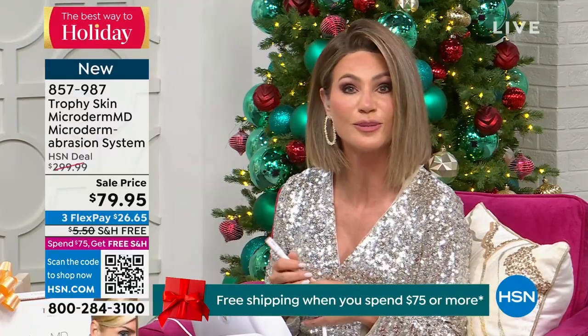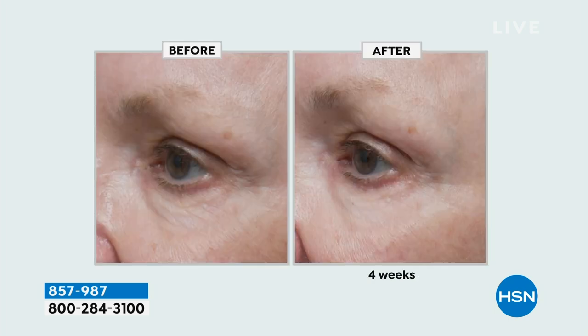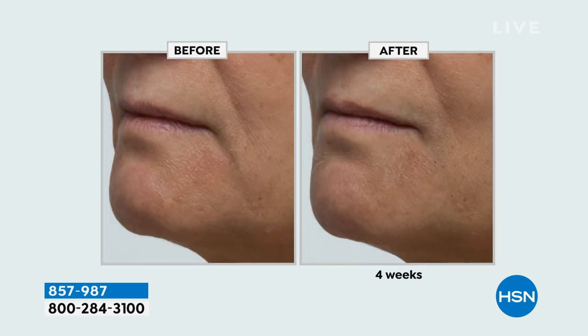The beauty of this is I can do it now. This is what I've been using. In fact, Chelsea said to me in the green room, 'Wow, what are you doing to your skin?' I said, 'I just Trophy Skinned this morning.' Look at the difference this is going to make. It's our final quantity, so now you can get the skin you've always wanted — brighter, less lines and wrinkles. This is something we could all benefit from, whether it's a gift for yourself, a teenager, somebody in their 20s or their 80s. Everyone will see younger-looking skin.